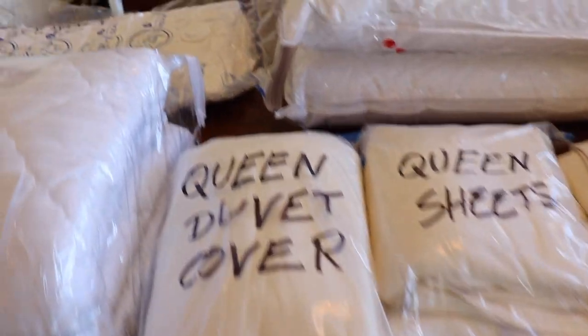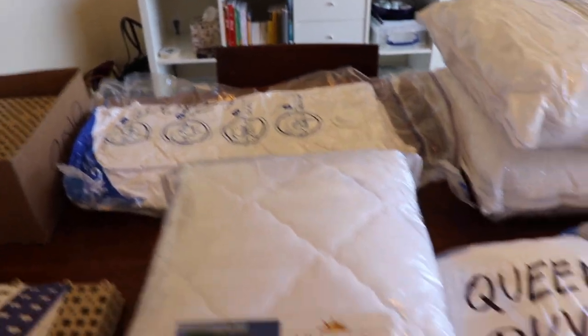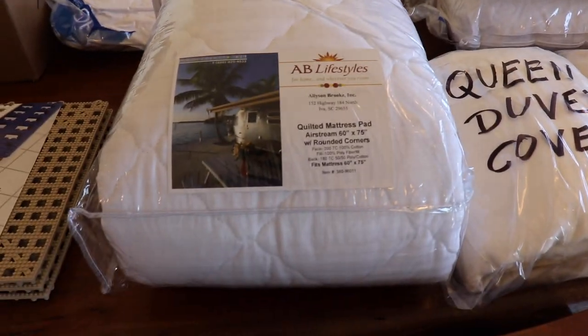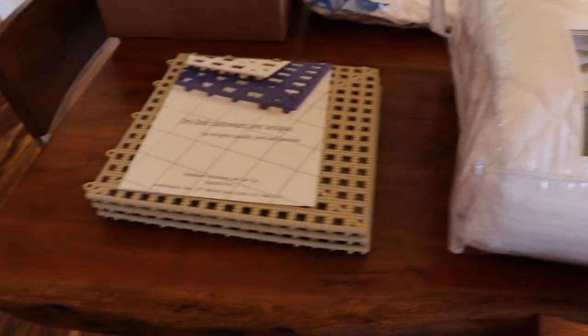Then these are Charter Club sheets, along with a duvet cover, the duvet, and a mattress pad.